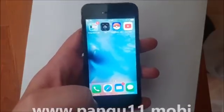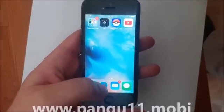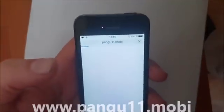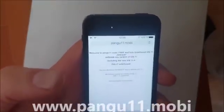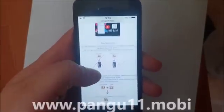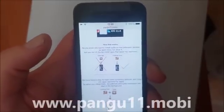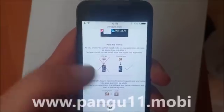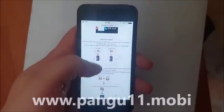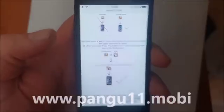What you do is simply, from your iOS device — from your iPad or iPhone — you start your Safari browser, and then you head over to this address here: pangu11.mobile. Here they will tell you how it works. They will tell you that you can't install Cydia on a device that has not been jailbroken, because Apple has not approved it. But you can, of course, install apps that Apple has approved. So the Pangu team simply hides Cydia and the jailbreak inside of an approved application.